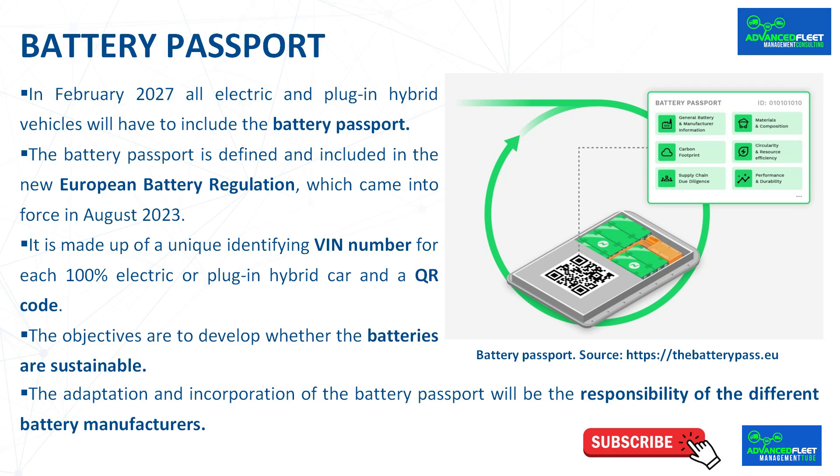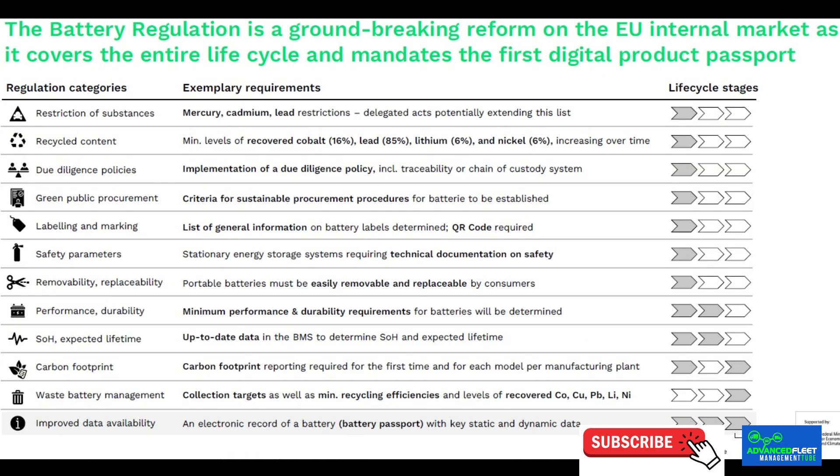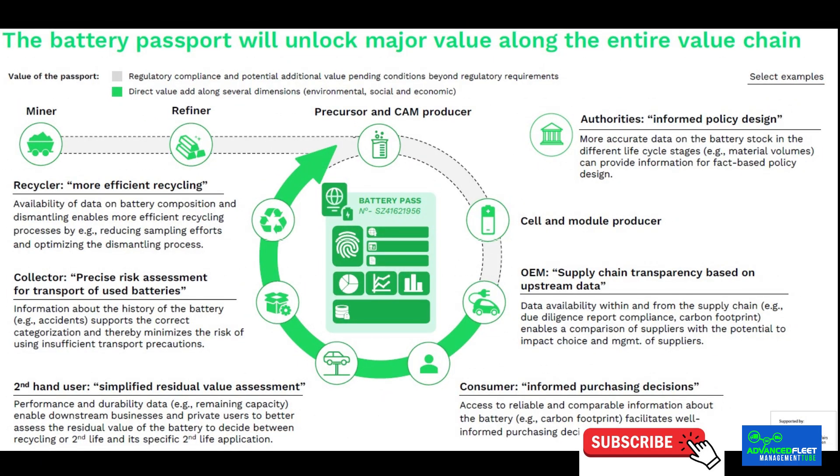The objectives are to determine whether batteries are sustainable, both in their composition and in their manufacturing process, and whether they comply with European marketing standards. The goal is to facilitate responsible recycling, second life use, and promote the circular economy. It also aims to provide clarity and transparency on all data related to the battery, promoting retail sustainability. Many manufacturers are not aware of the supply chain behind the batteries they fit in their electric cars, and even tend to change suppliers three or four times a year to control costs.